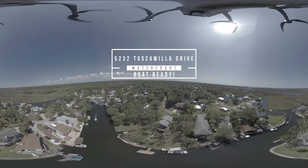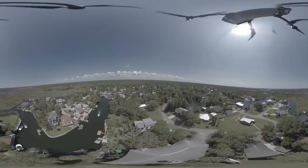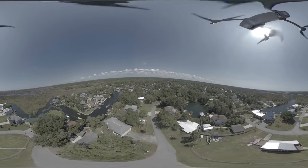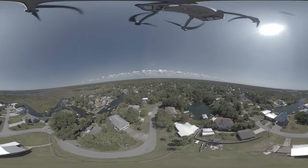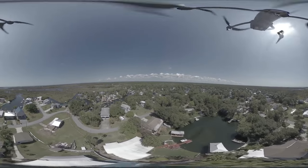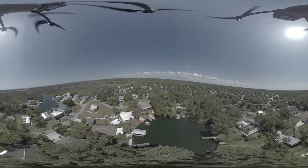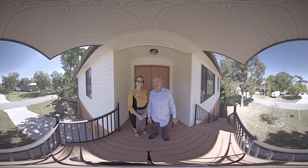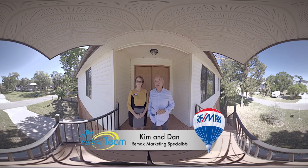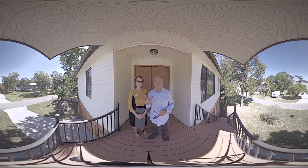This video is brought to you by S.T.A.L.A.N. Hi, I'm Kim and I'm Dan. We're the vision team from RE-MAX Marketing Specialist and we're here to introduce you to one of the most fabulous places you will see. I'm hoping that this will grab your attention and you will say, I want to live there so bad.